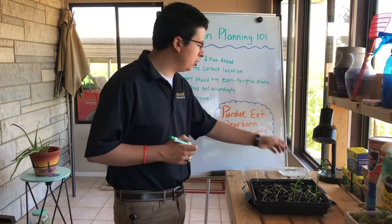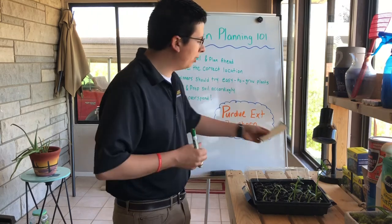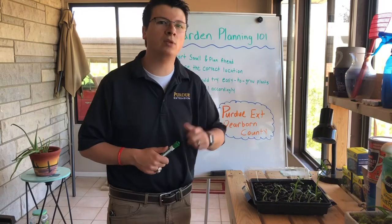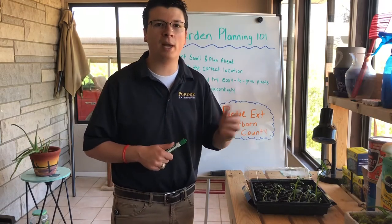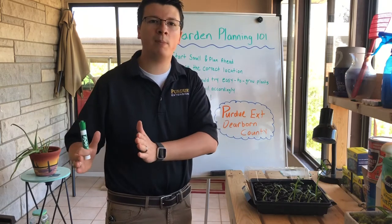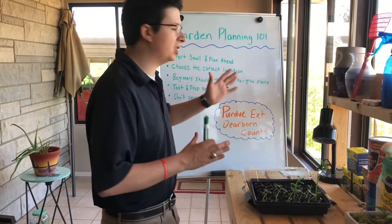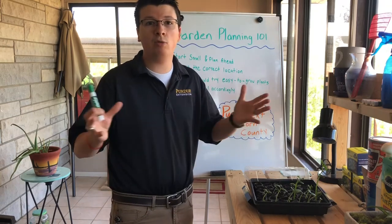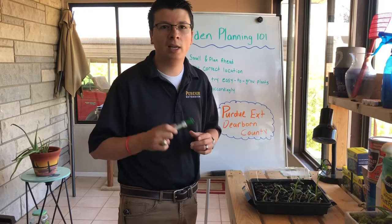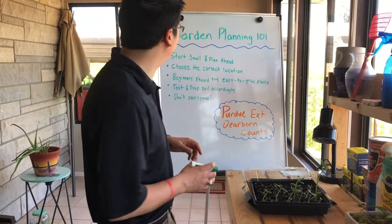If you're starting new, start small, don't get overwhelmed, and plan ahead. You can use something as simple as a sheet of paper — write down your thoughts, the dimensions of your garden. I use this whiteboard behind me to do that and save some pictures on my phone so I can reference where I wanted the walkway, where I wanted to plant my beans, my tomatoes. Any sort of planning works, whether sticky notes or a computer sketch.